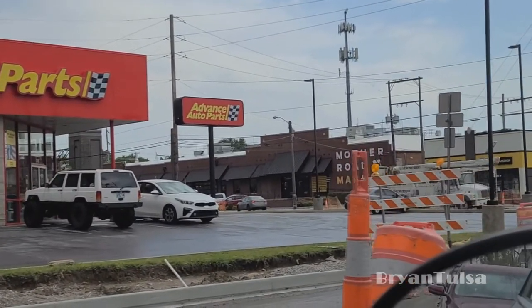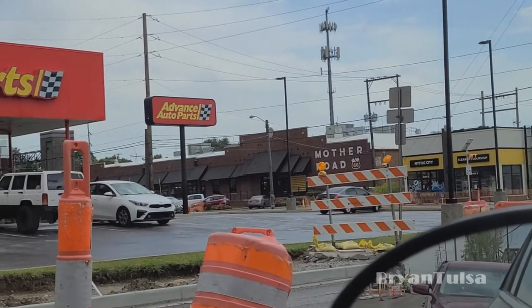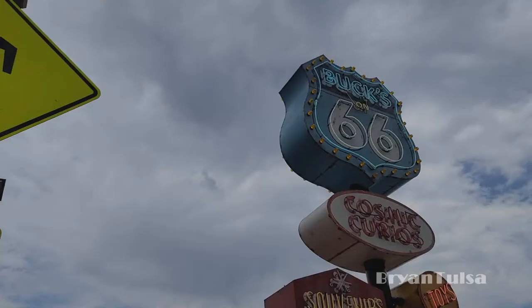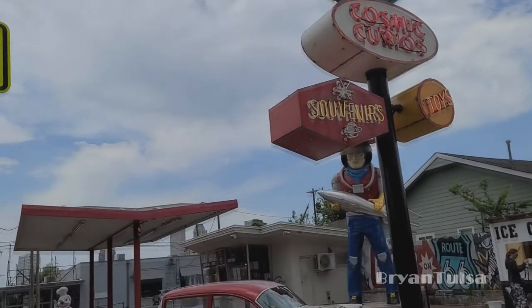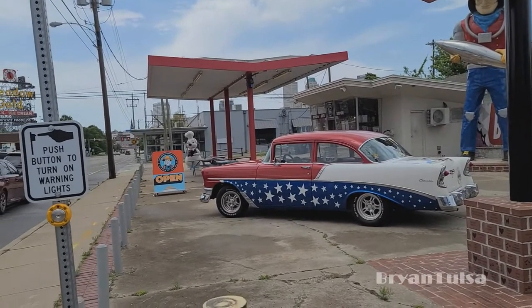Mother Road Market is right over there. That's a relatively new space and it's nice inside. I kind of wish I had taken you guys in there today, but we won't have time for that, so we'll just take a brief look at it from the outside. Buck Atom's Cosmic Curios — this is another relatively new place, but I've never been here and I've always wanted to check it out. So let's go inside and see what we find.